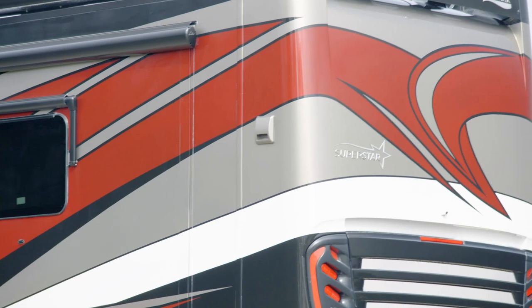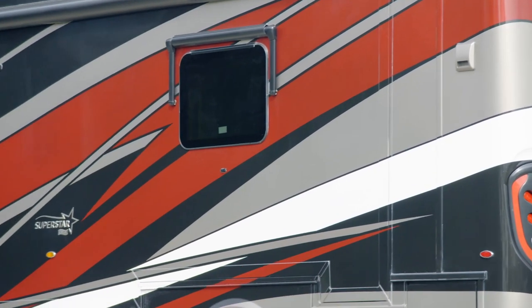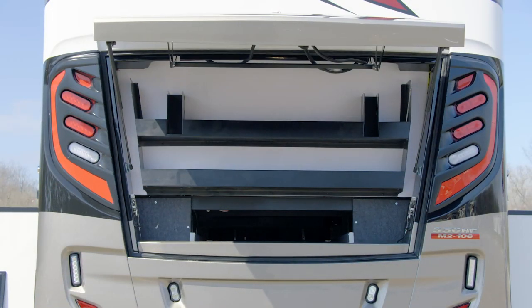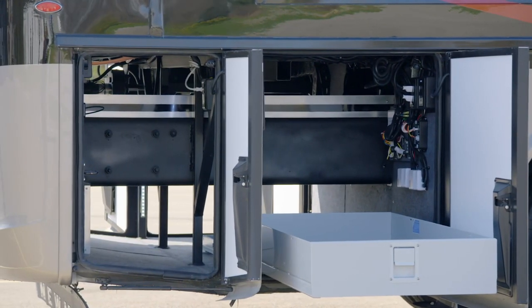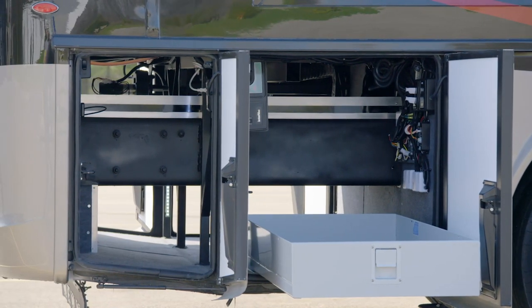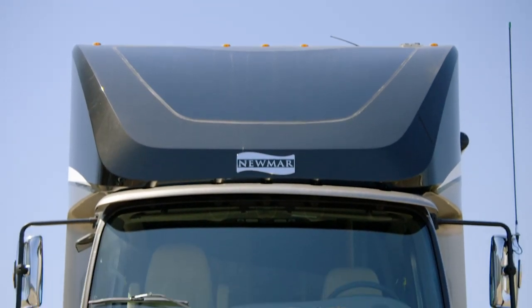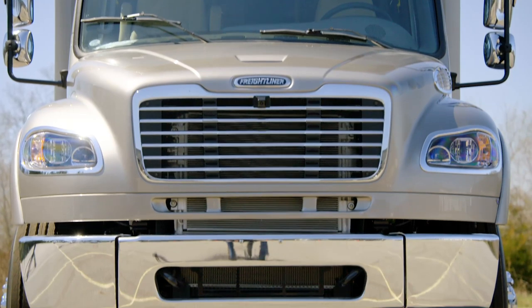Plus, the outdoor shower makes it easy to rinse off sandy feet or muddy shoes. In a Super C feature completely exclusive to Newmar, the Superstar includes pass-through storage with equal access from both sides — offering more storage than any other Super C model on the market. And wherever your travels might take you, the standard 8-kilowatt Cummins diesel generator supplies plenty of power to the coach.